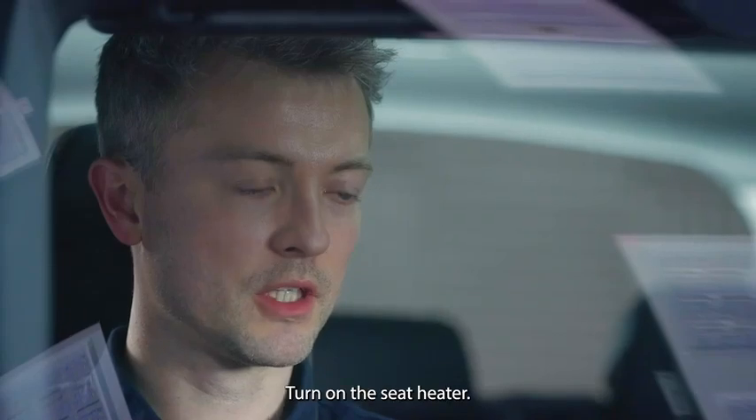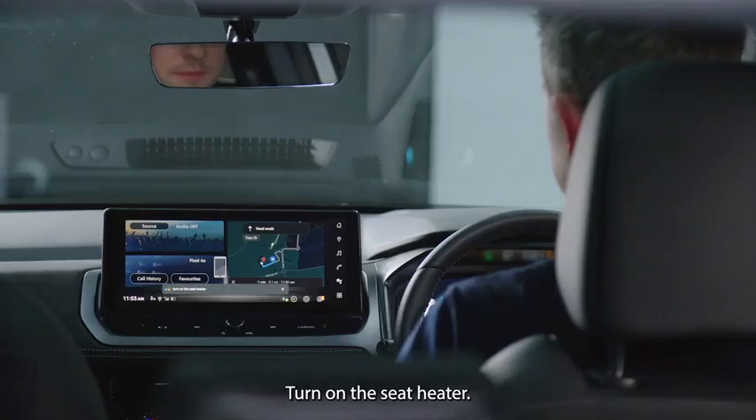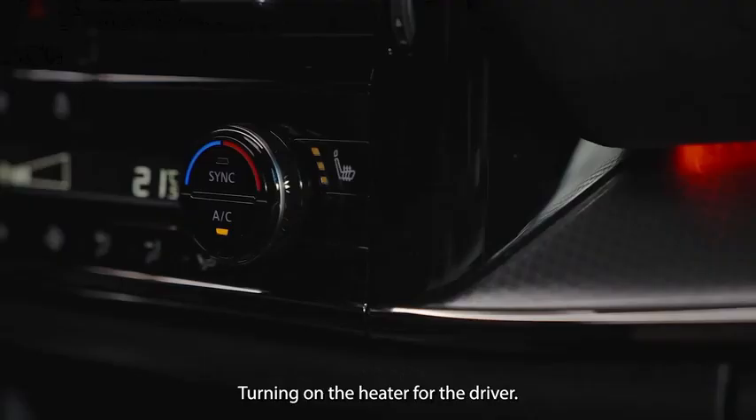OK Google, turn on the seat heater. Sure, turning on the seat heater for the driver.